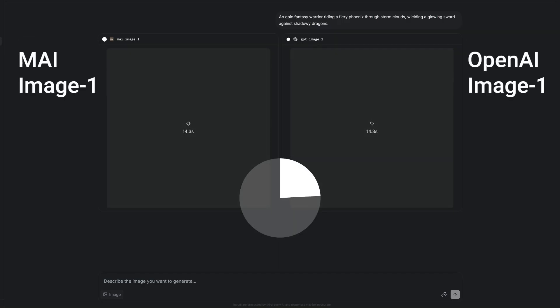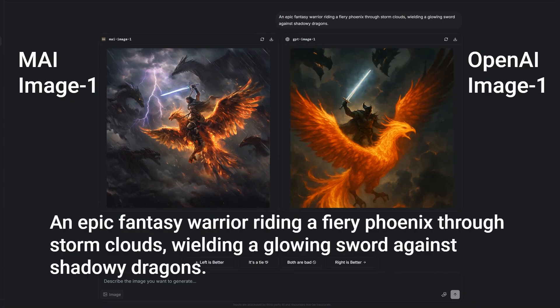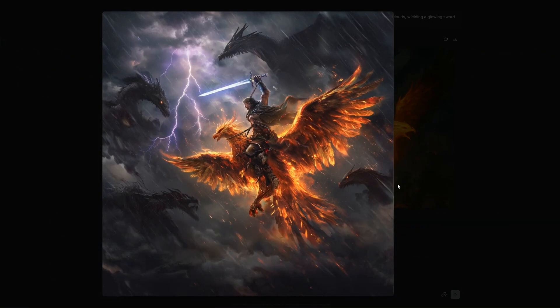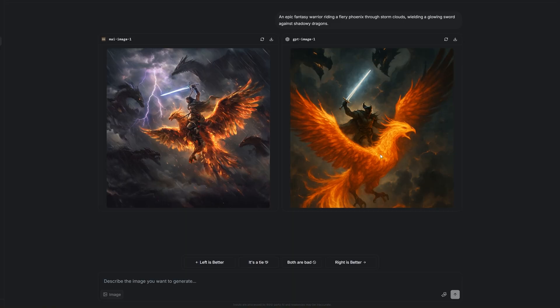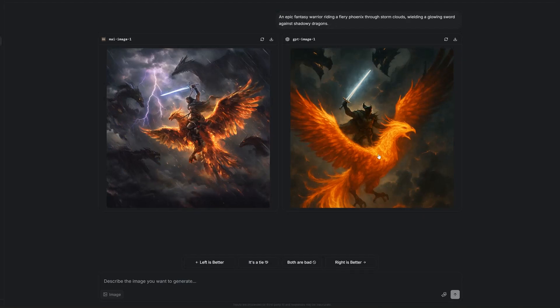Now let's see how it compares against OpenAI Image 1. One thing to mention is that both models are quite slow. The prompt is: an epic fantasy warrior riding a fiery phoenix through storm clouds, wielding a glowing sword against shadowy dragons. Microsoft's model did a great job and followed the prompt in detail, while in my opinion OpenAI's image looks less detailed and a bit fake.